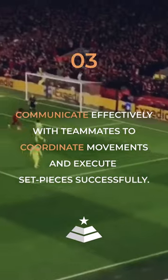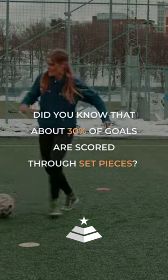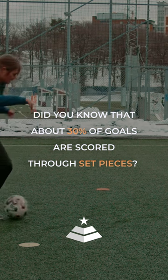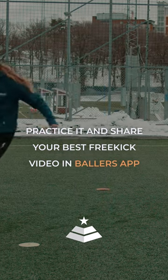Communicate effectively with teammates to coordinate movements and execute set pieces successfully. Did you know that about 30% of goals are scored through set pieces? Practice it and share your best free kick videos in the Ballers app.